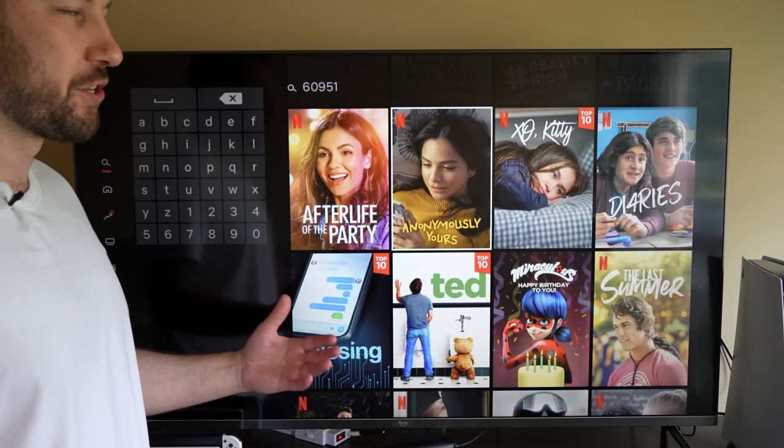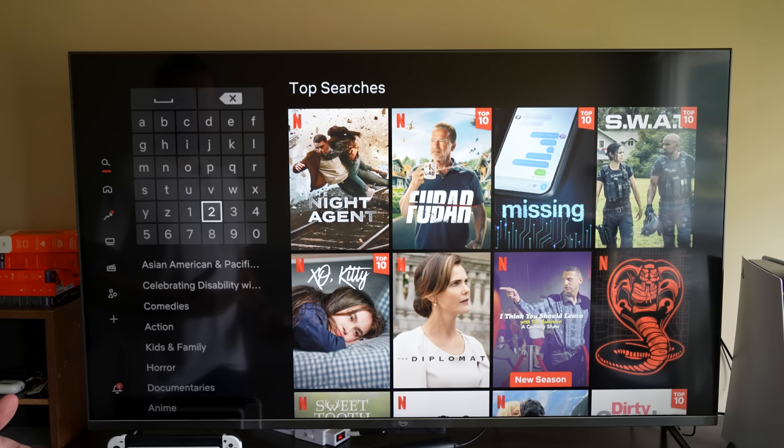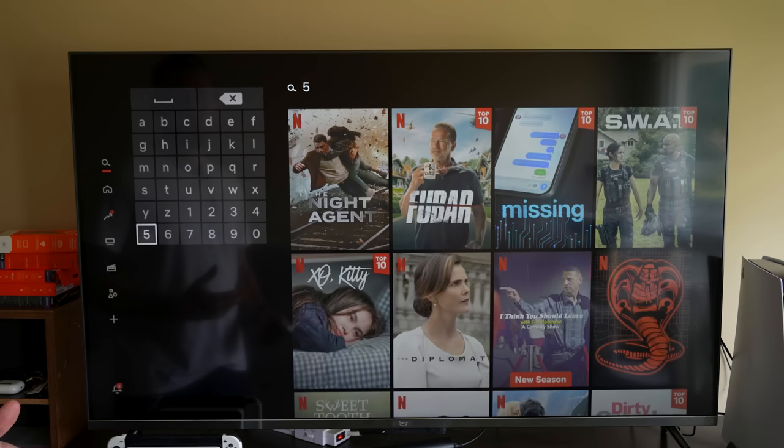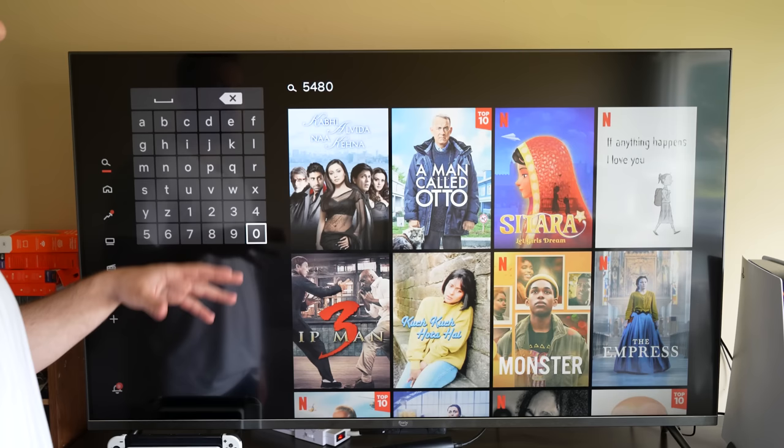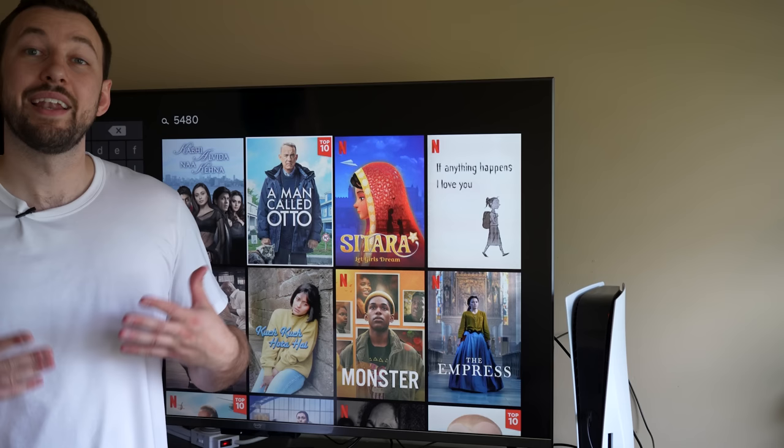Now the last one we're going to go over today is Bollywood movies, and that is 5480. We could of course set our Netflix to India and we'd probably get more content that way as well, but this is going to bring us Bollywood content or as much as they have available. If you guys want more of these codes, I've linked the article down below from my website where I go over a complete list of these codes, making it easy for you to access them and get the most out of your streaming service.